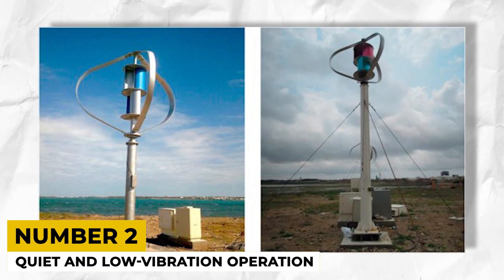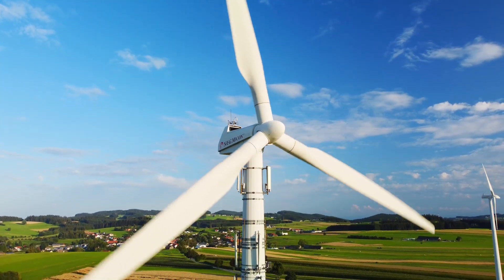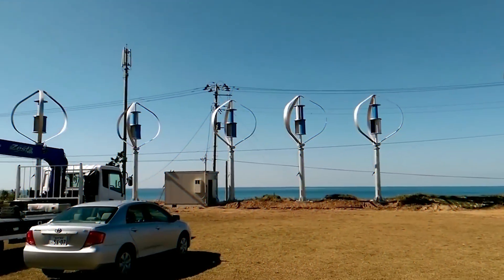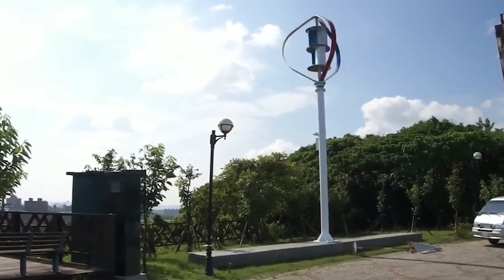They perform quiet and low vibration operation. Noise pollution can be a concern with some wind turbines. VAWTs generally operate at much lower noise levels than HAWTs, making them a more suitable option for densely populated areas or noise-sensitive environments. This also makes them an excellent choice for residential areas.